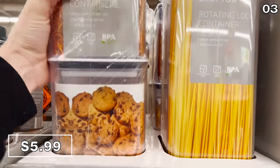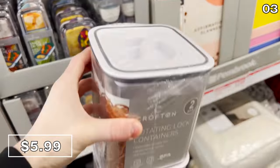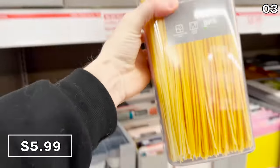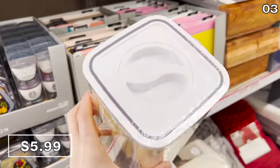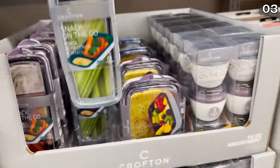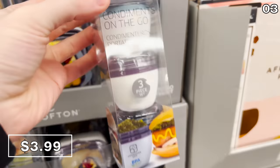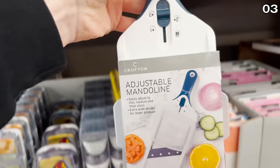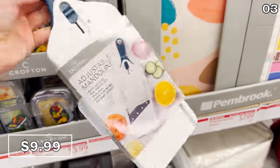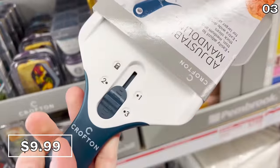Aldi also has some great pantry storage options. These clear base containers with a rotating lock lid are really popular right now. You can get two medium lock containers for $6, or for the same price, one large, ideal for cereal or pasta. Aldi also has a new variety of on-the-go snack containers in different shapes and sizes for $4, and even a three pack that allows you to store condiments on the go. The adjustable mandolin slicer for $9.99 allows you to alternate between thin, medium, and thick cuts.